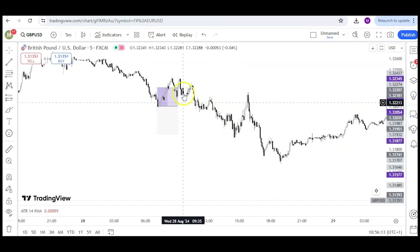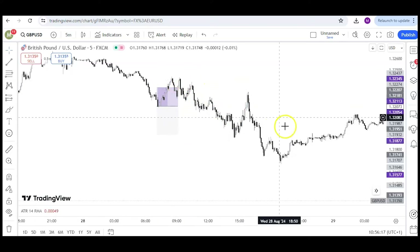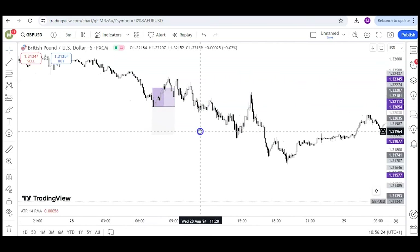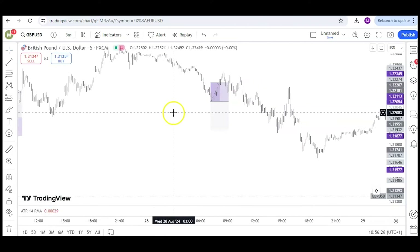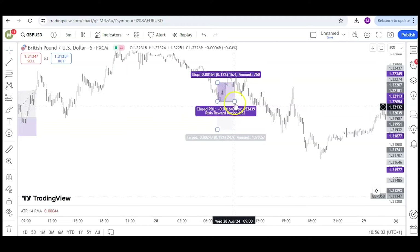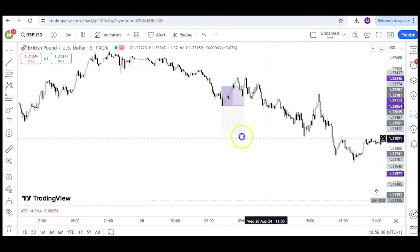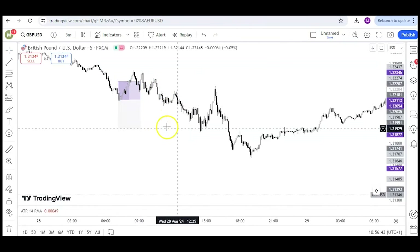A few members did end up getting on this next trade and got stopped out, which was quite unfortunate — as you can see it stopped out just a little bit and then carried on running down toward take profit. But the indicator we use to justify whether we can take a trade was telling me we couldn't fit this one in, and for that reason I didn't take it. It was a no-trade day for me, so I'm still on the three-trade winning streak.